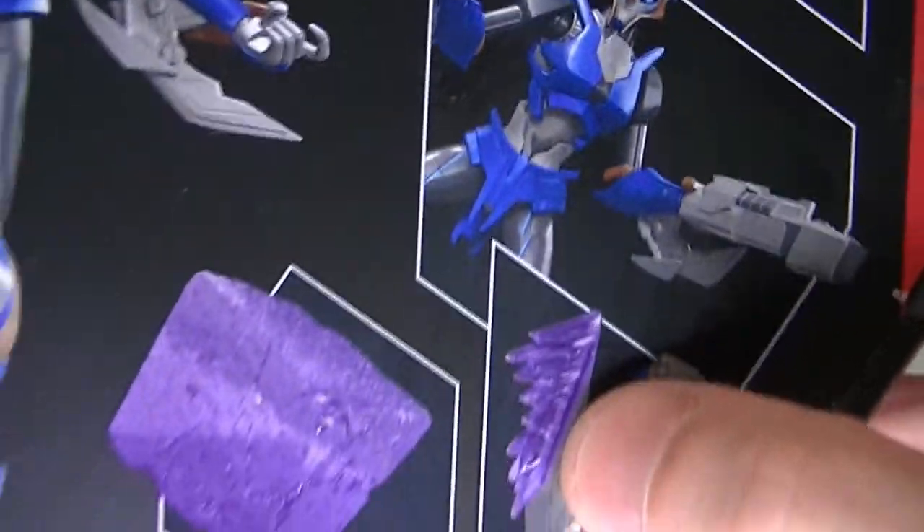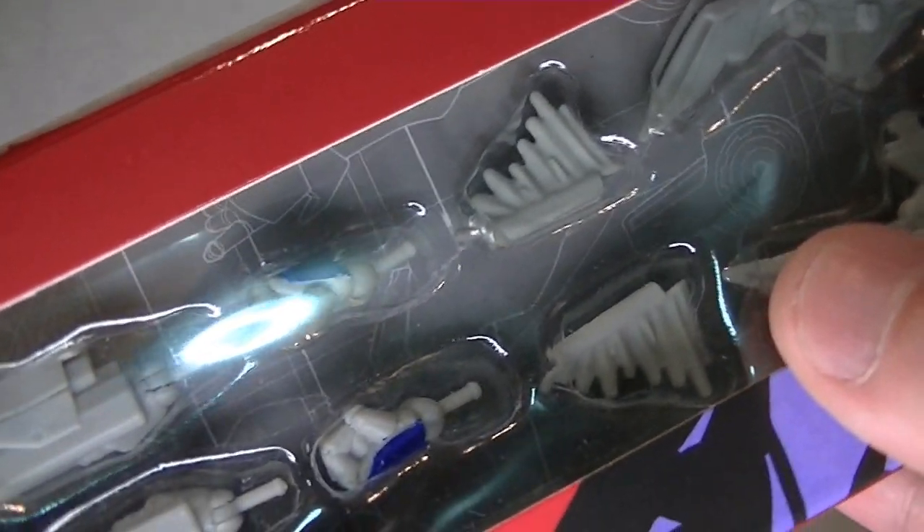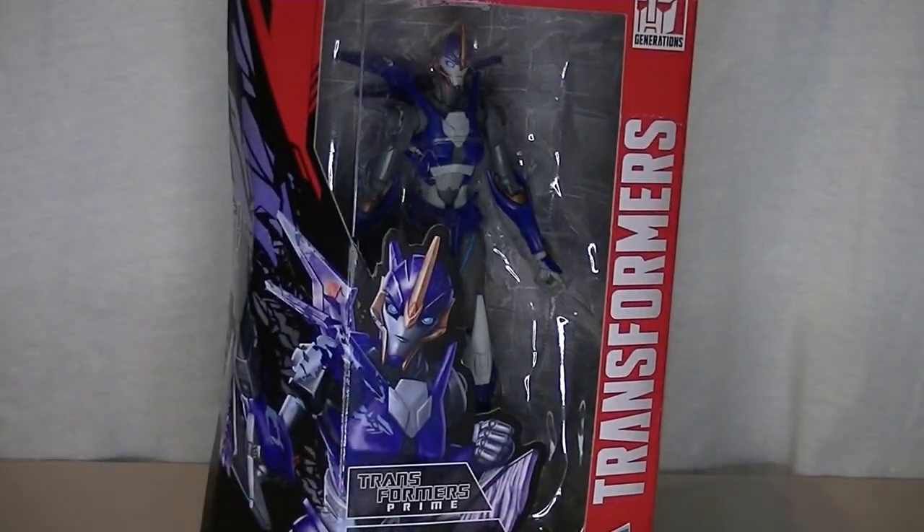Two guns, two alternate hands, and — wait a second — are these the effect parts? Because in the pictures they're made of translucent purple plastic, but here they appear to be made out of just gray plastic. That's not right for an effects part. And then there are her swords. I wish they had painted them metallic, because they look a little bit dull. Enough nitpicking about the thing in the box — let's get her out of there so we can see what she's truly like.